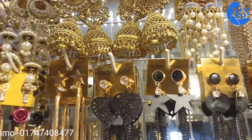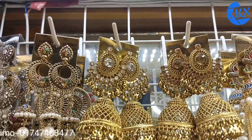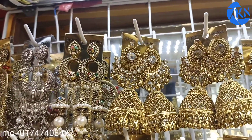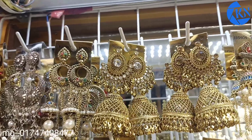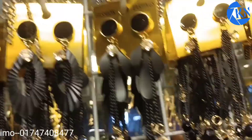Each one is priced at around 150 or more. Every one is about 150 more — one can't say less than 150.